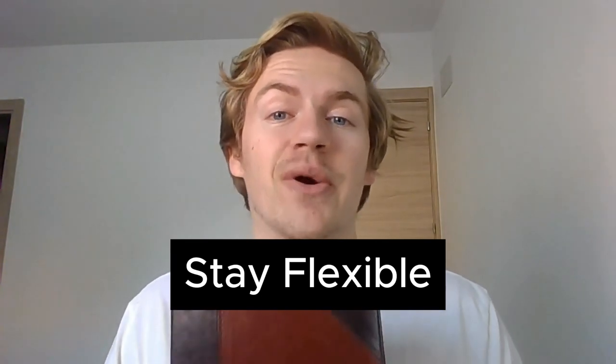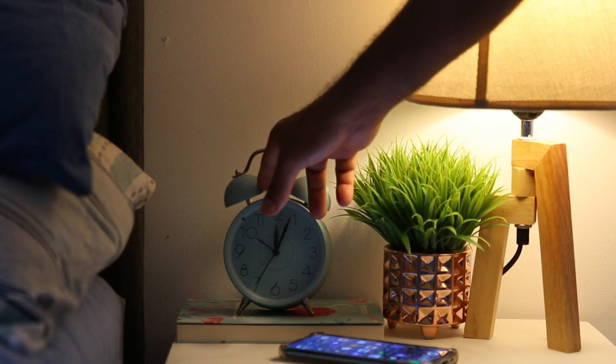Stay flexible with your reading. There are going to be days that you miss — it's going to happen. Life gets in the way, whether it be traveling, anxiety, stress, or whatever else causes you to miss a day. When you stay flexible, what I mean is you need to be able to adapt. Say you missed two days in a row — you're going to have to make up those two days in addition to reading that third day's portion as well. There will be days where you read for five minutes, days where you read for zero minutes, and days where you need to catch up and read for an hour or maybe even two hours.